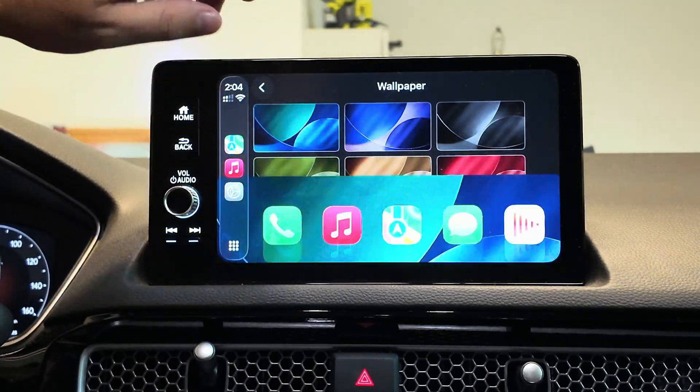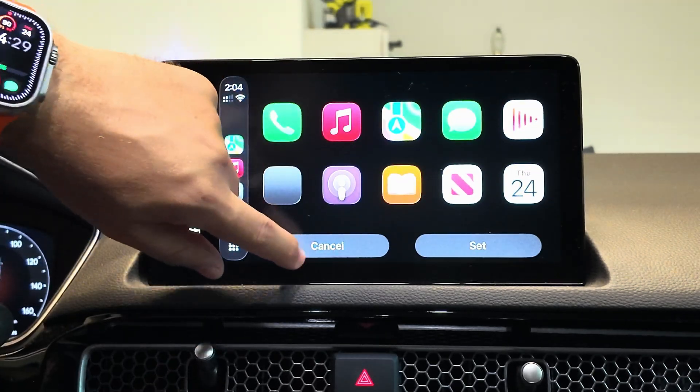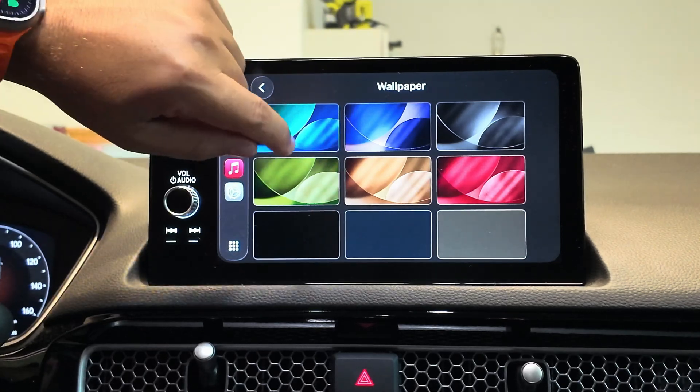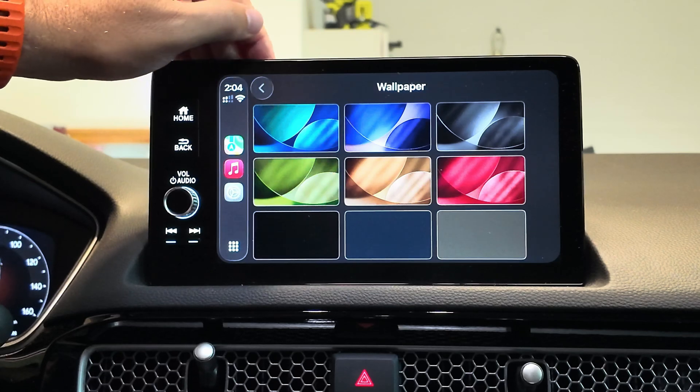You can select each one, whichever one you want. But unfortunately, there are no other options — these are what you are now going to be restricted to. They do change a little bit depending on the lighting, so keep that in mind.